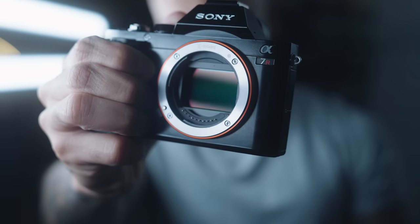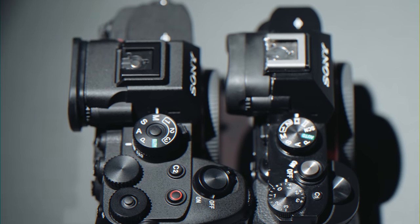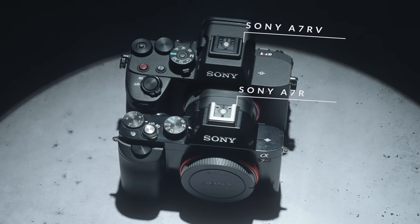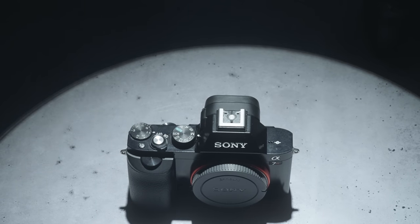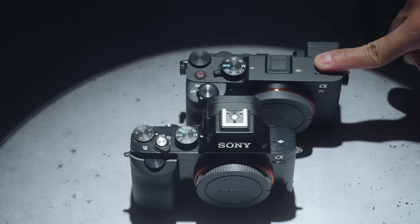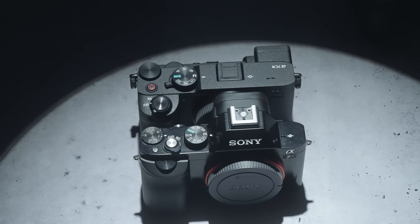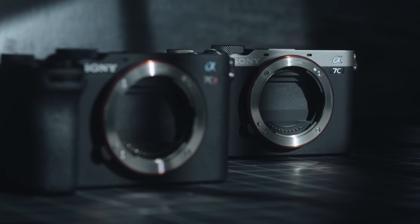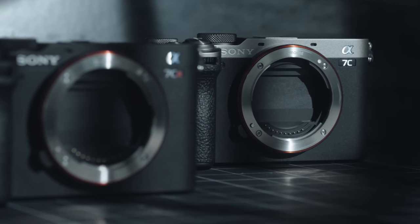Mirrorless cameras were always intended to be more portable than traditional DSLR cameras, but over the past nine years, they have gotten significantly larger. Just take a look at the original A7R compared to the A7R5. This is why I believe the Sony A7C line of cameras exists and why they are so popular. The Sony A7C II and the A7C R are essentially a compact version of the A7 IV and A7R5.